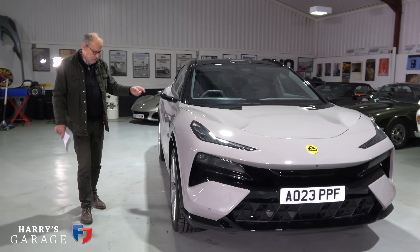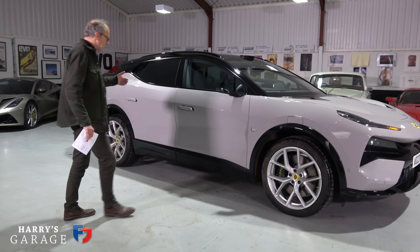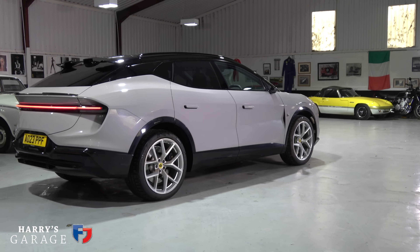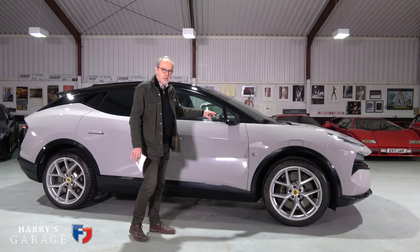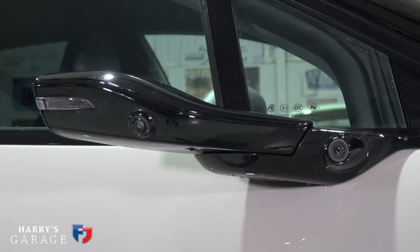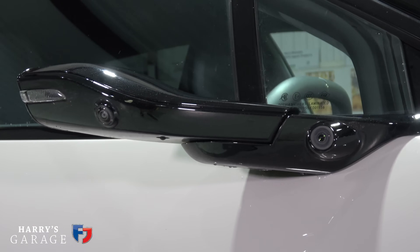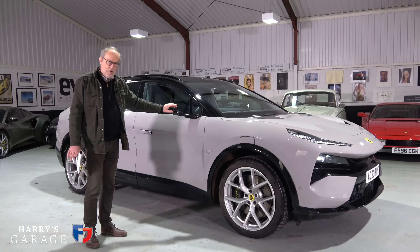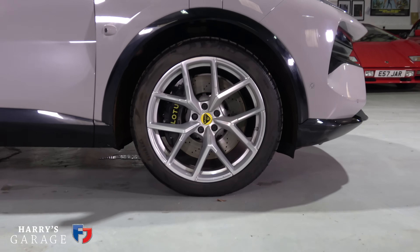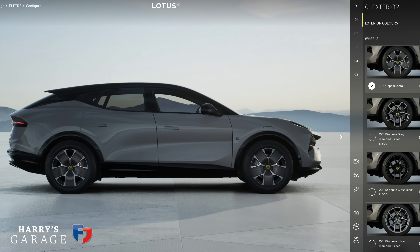There's a little boot under the front we'll look at in a moment. The doors have flush handles like a Land Rover — they pop out when you open the car. This car also has camera rear-view mirrors, which are an optional drag-reduction package at £3,999 including a rear spoiler. The car sits on 22-inch wheels — a no-cost option — and there is a 20-inch aero wheel available as well.